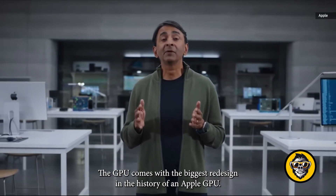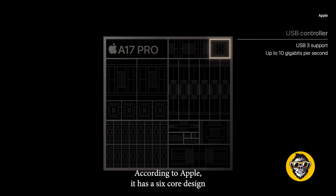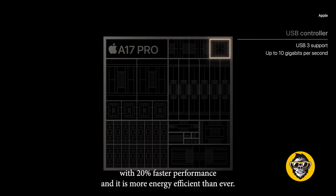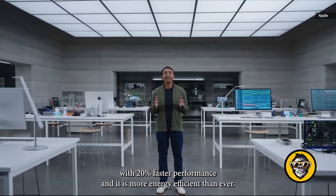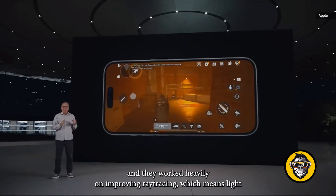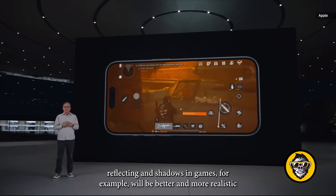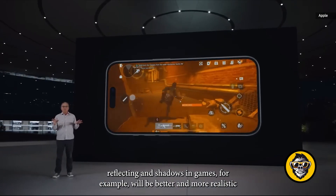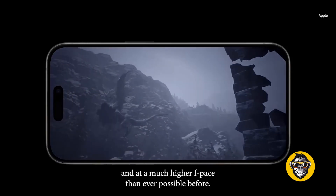The GPU comes with the biggest redesign in the history of an Apple GPU, according to Apple. It has a 6-core design with 20% faster performance and is more energy efficient than ever. Apple improved mesh shading for better gaming with less power, and they worked heavily on improving ray tracing, which means light reflecting and shadows in games will be better, more realistic, and at a much higher FPS than ever possible before.